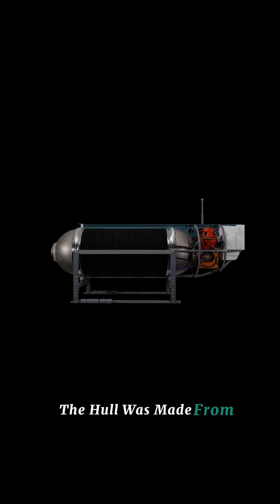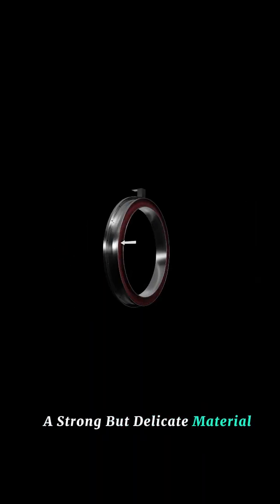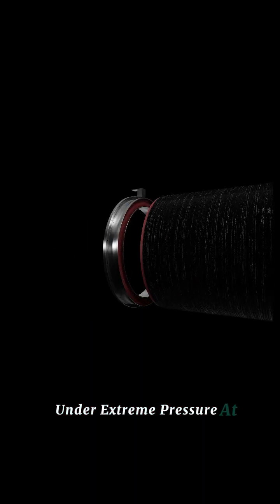The hull was made from carbon fiber, a strong but delicate material under extreme pressure. At depths nearing 4,000 meters, the water's force became too much.